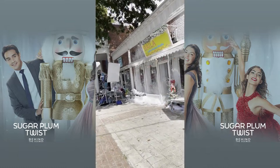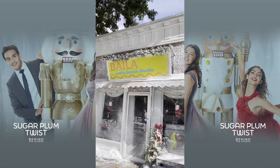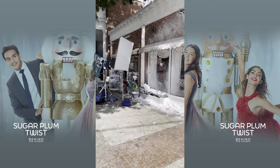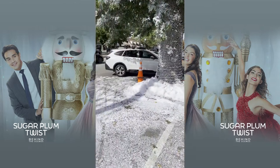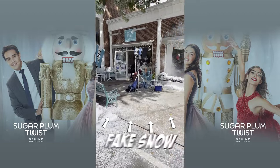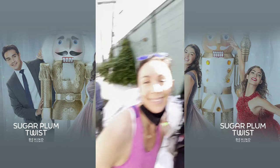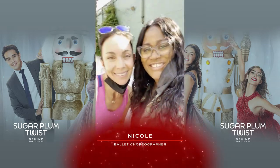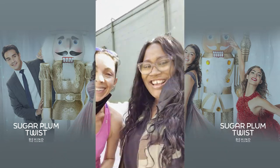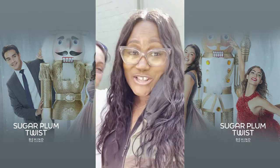This is one of our main sets. This is where our principal's family is. You see all the snow? This is Nicole, our awesome ballet choreographer. Yes, there's snow on the ground. It's winter and we're making a movie.